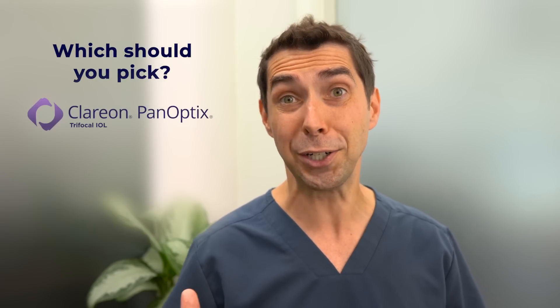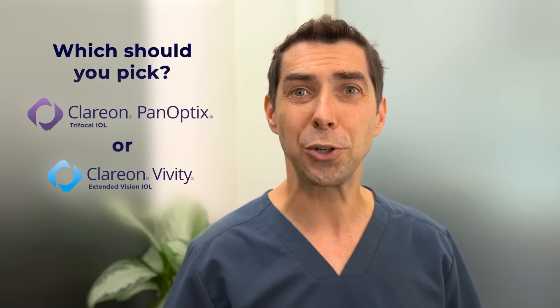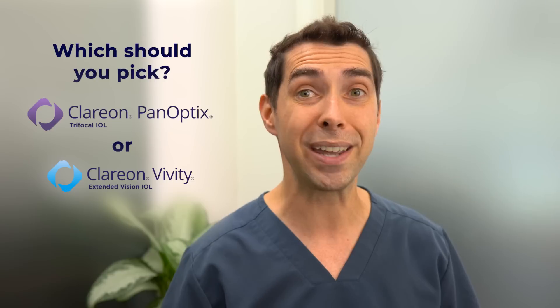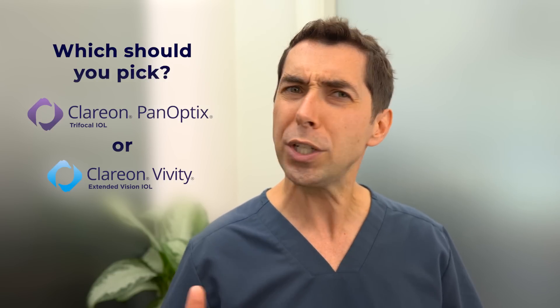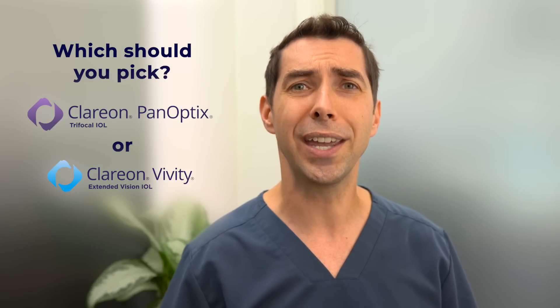While they are both great lenses, as a patient you've got to make a decision. We traveled to one of the largest cataract surgery conferences in the world to help you make that decision. We spoke to expert surgeons to ask this very question: which implant is better, Panoptix or Vividi? Let's see what they had to say.